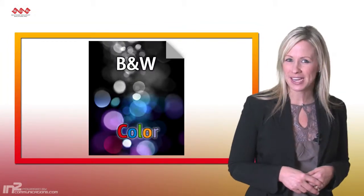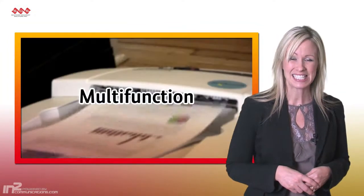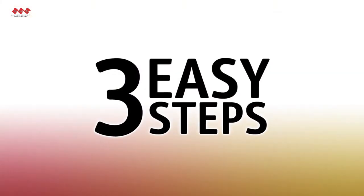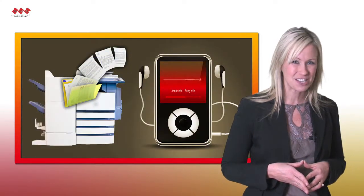If you think Xerox only creates documents in black and white in color, then it's time to think again. Xerox has truly expanded the term multifunction with the capability to convert your documents into portable MP3 audio files. In just three easy steps, you can quickly transform your corporate documentation into useful, portable audio files to maximize your time. Xerox innovation,